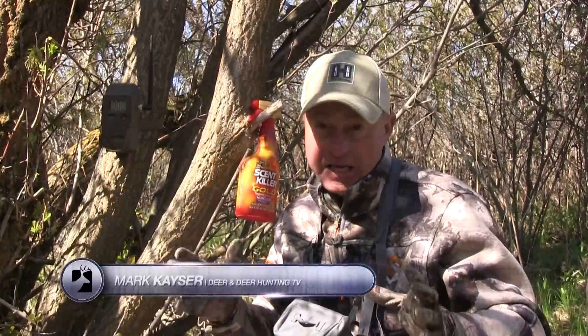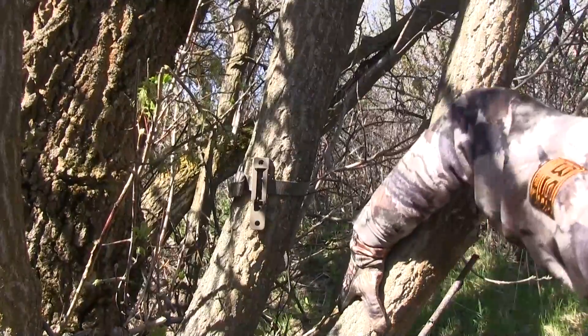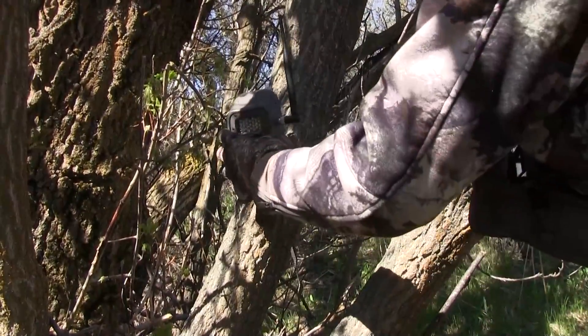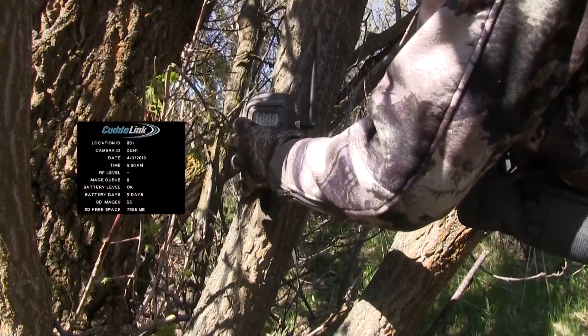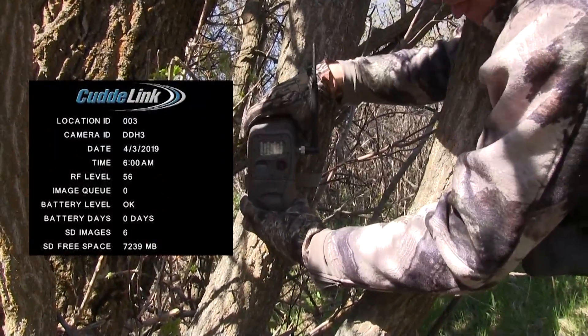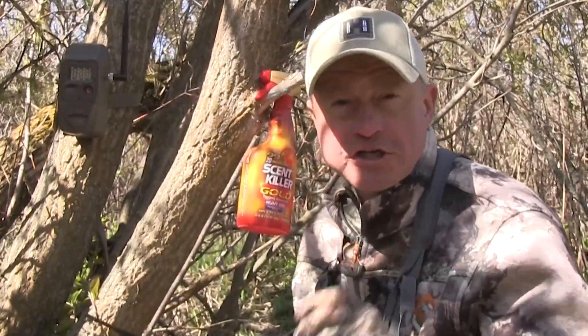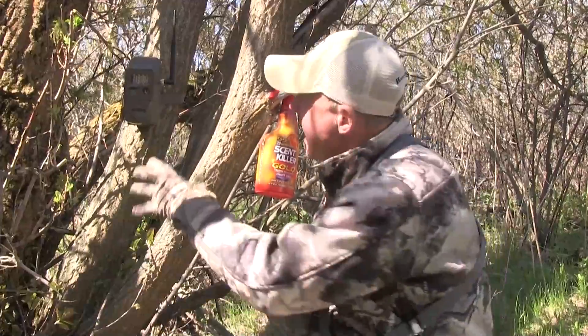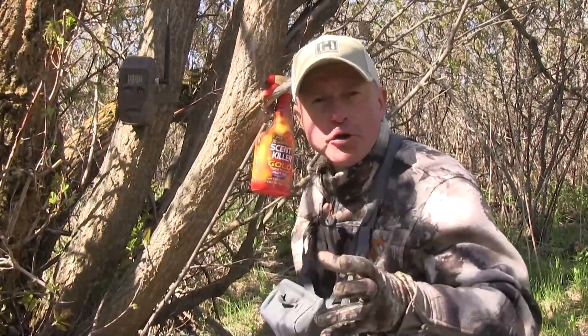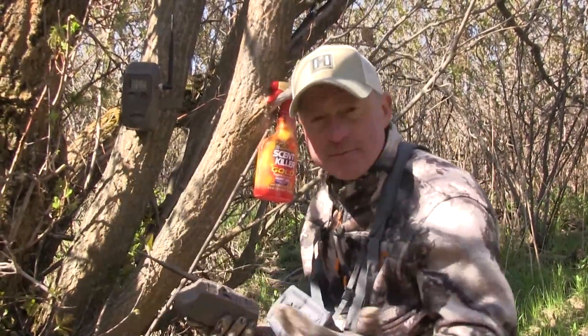One way to save money with your trail cameras is to consider something like the Cuddy Link system by Cuddeback — no cellular, no wi-fi. One mother ship unit captures all of the other units' information; all the images you set up are going to go to this one camera. The important thing is to have that mother unit in an area where you can drive up or access easily, and then you can get all those images right off it.